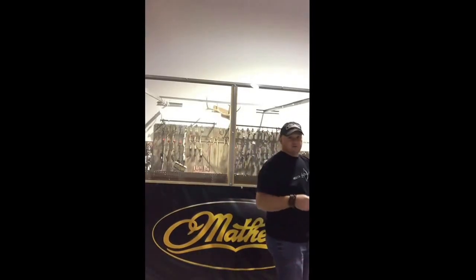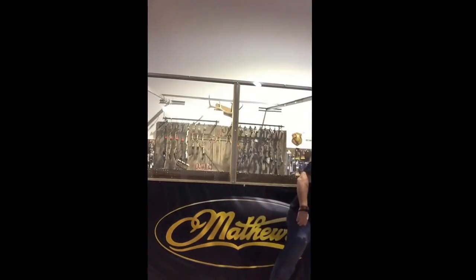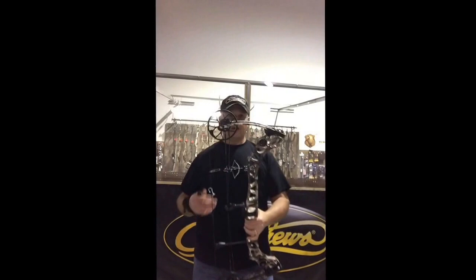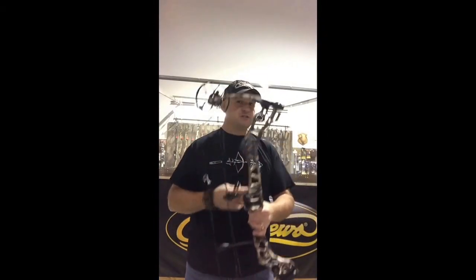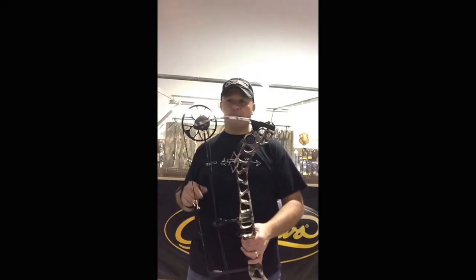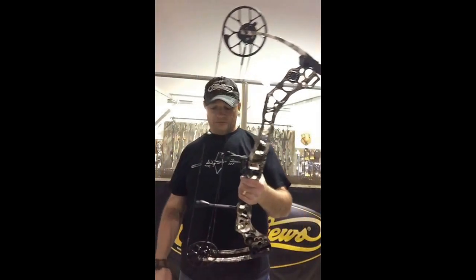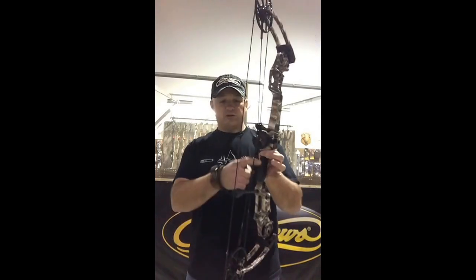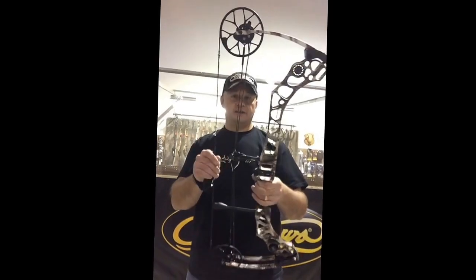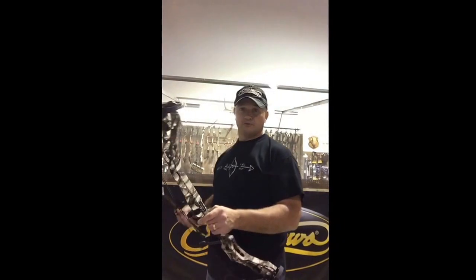Now another bow we're going to look at is the new NoCam HTX. Very similar, same length, two inches shorter than the HTR. NoCam has the ST technology, which is the string track technology. Reverse roller guards, of course. Squared grip and 85% let-off. This is a 70 pound bow. It is really an incredible bow as well.